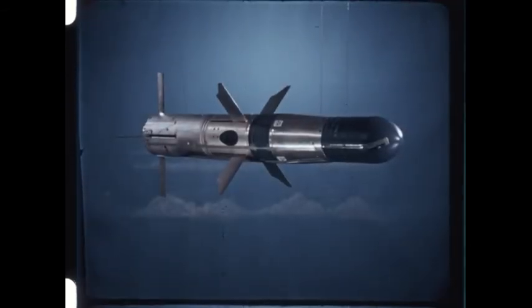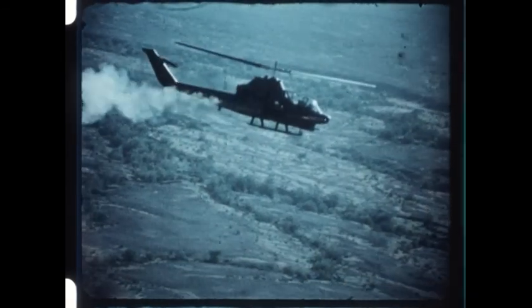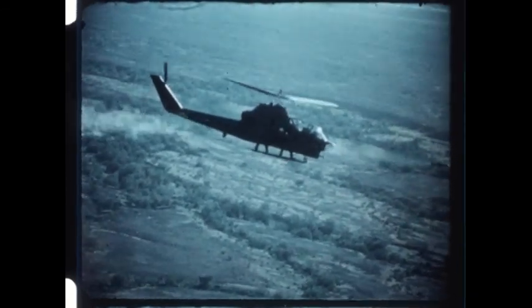Lastly, the missile is reliable. In literally thousands of firings, it has operated flawlessly better than 95% of the time.